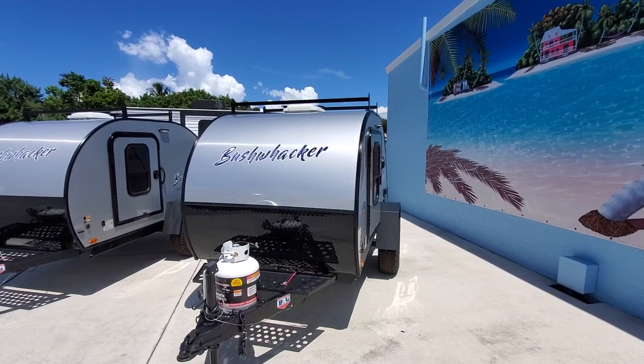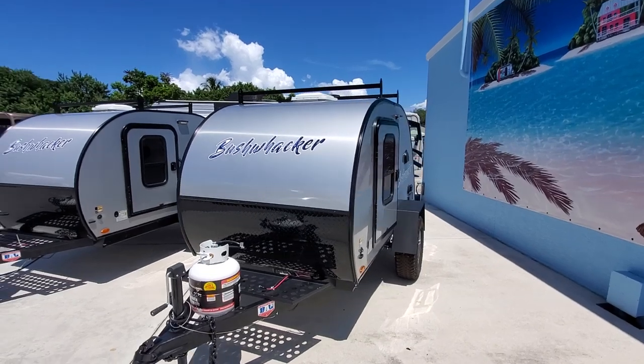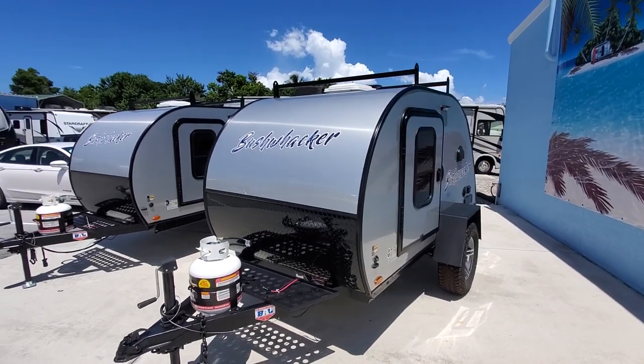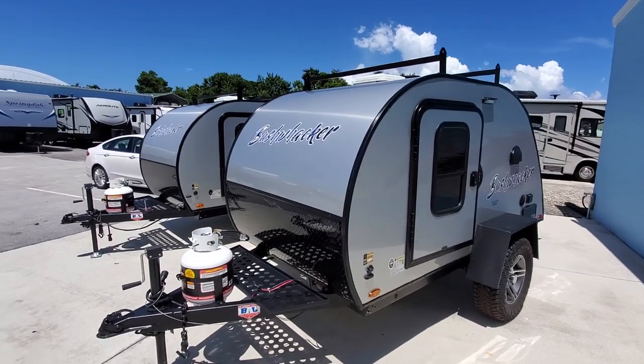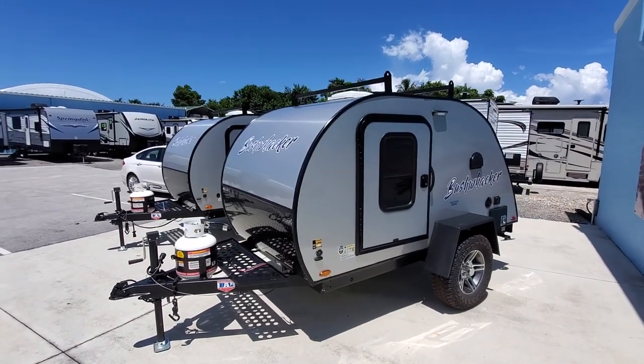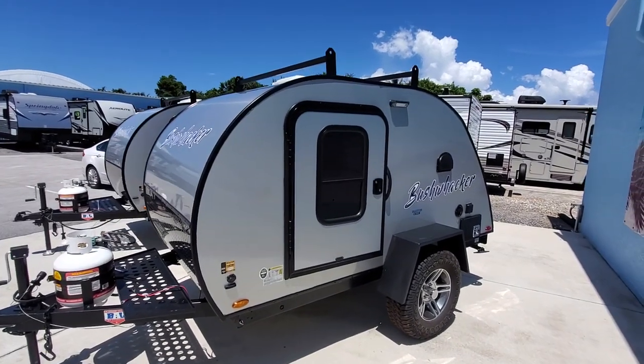Here's a brand new mini travel trailer called a Bushwhacker, 2020 year model. It weighs approximately 1,300 pounds, so I could tow it with my Jeep Renegade, and it does have an air conditioner, which I'm excited about.